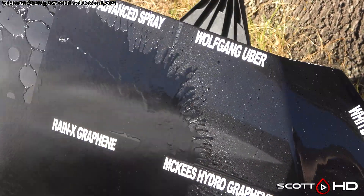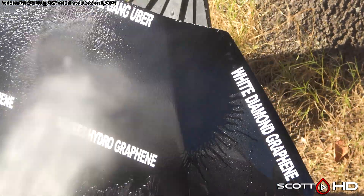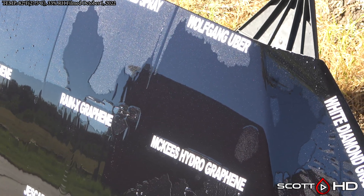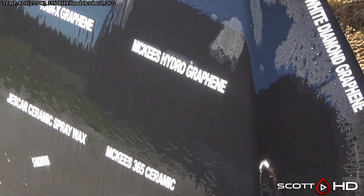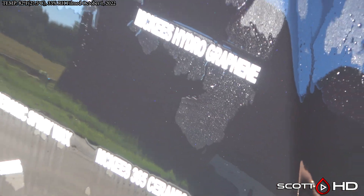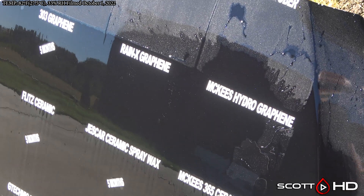The original New Finish spray wasn't bad either. Adam's Advanced Spray is looking weak. Wolfgang Uber is looking pretty weak as well — not to the point where we'd call it failed, but it's well on its way. White Diamond Graphene — we knew that had failed. McKee's Hydro Graphene — there we go, there's our first failure. Well, maybe not quite. Rain X Graphene — okay, there's our first failure.